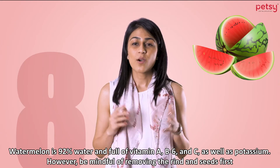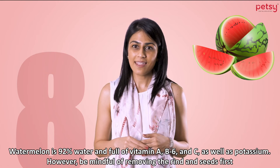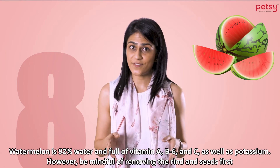6. Watermelon. Watermelon is 92% water and full of vitamins A, B6, and C, as well as potassium. However, be mindful of removing the rind and seeds first.